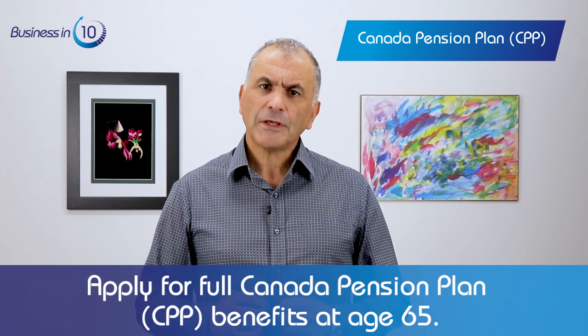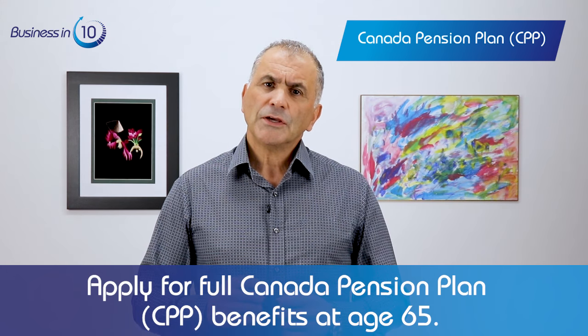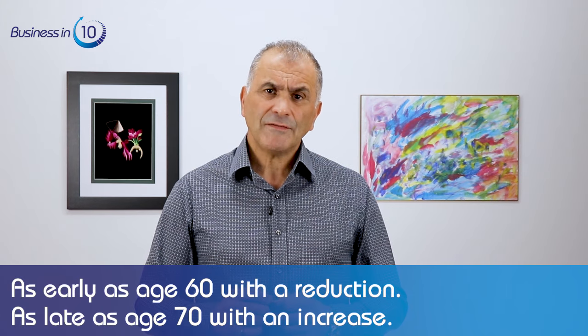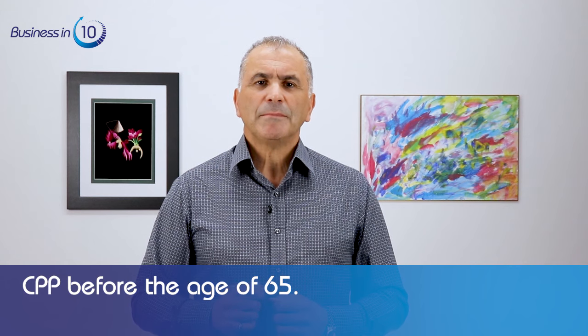You can apply for and receive a full Canada Pension Plan benefit at age 65. You can also receive it as early as age 60 with a reduction, or as late as age 70 with an increase. As of January 2019, the average CPP benefit is $679 per month and the maximum amount is $1,155.